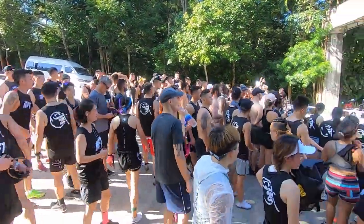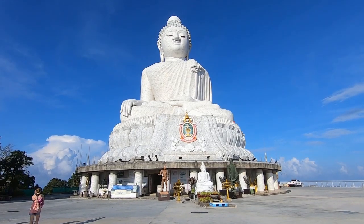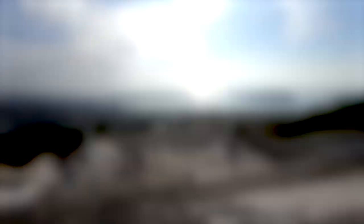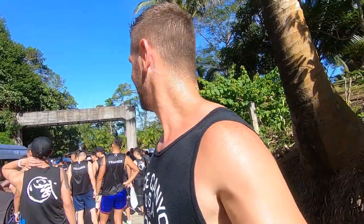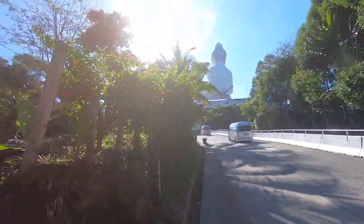All right guys, this is the end of the Big Buddha Run. Everyone's finished. We're about to jump back on the buses and head back. Look how many people there are. Now I don't think we'll actually get a chance to go up to the Big Buddha itself this year — two years ago I was up there and the views from there are really amazing. I highly recommend: if you come to the Big Buddha, obviously go right to the top. But there are too many people today so this is as far as we're going. Take my word for it — it's definitely worth going the extra 50 metres.